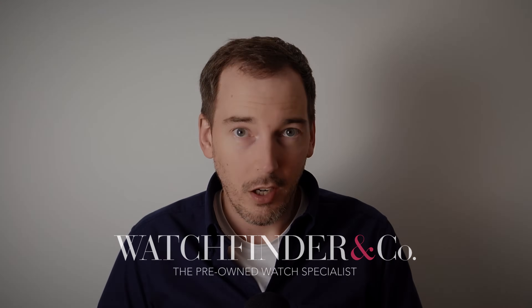If you haven't bought all the watches yet, you can start right here at watchfinder.com.